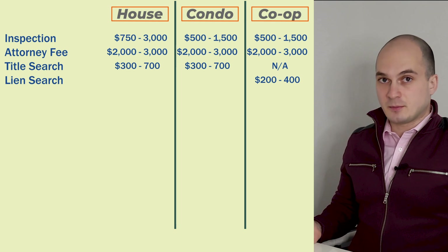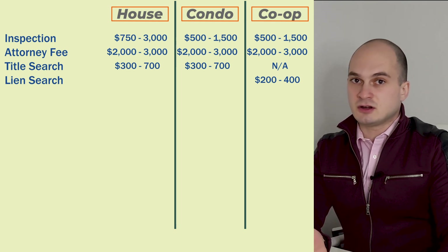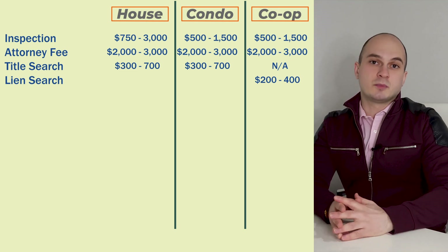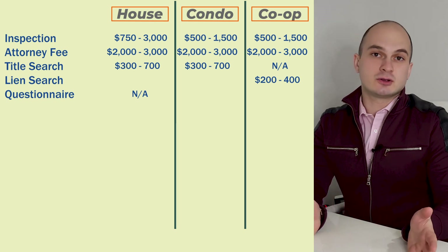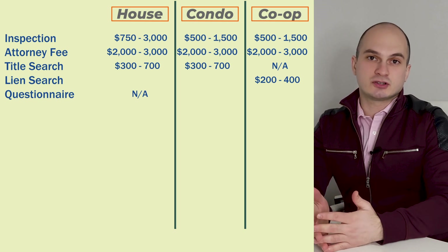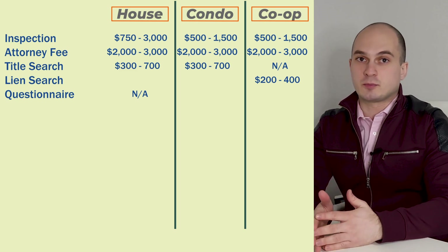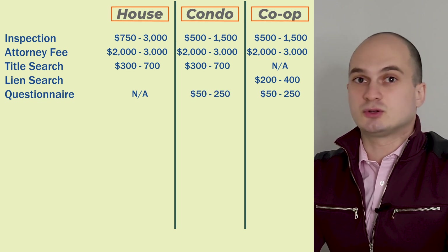Another due diligence expense is submitting a questionnaire to the managing agent if you're buying a condo or a co-op. After reviewing all the due diligence materials your attorney might have additional questions and submit a questionnaire to the managing agent to find out answers before reporting back to you. Depending on the building this can cost anywhere between $50 to $250.